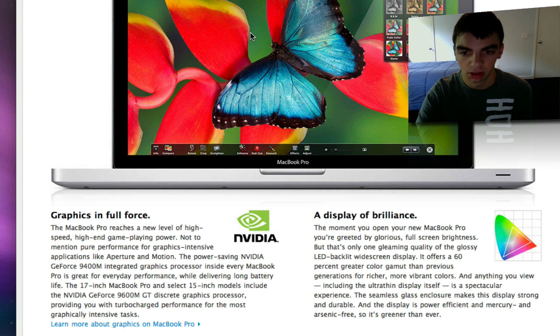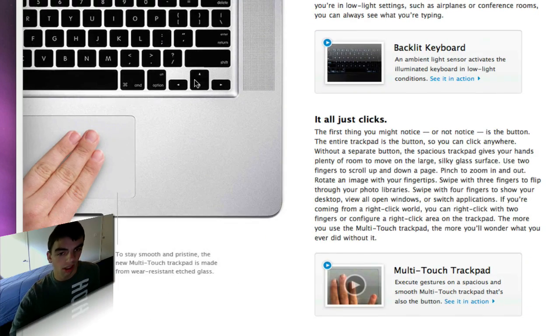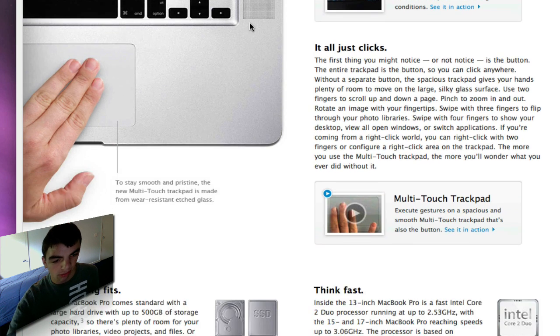Now the color gamut has increased 60% greater than before, so the blacks are going to be deeper and the screens are going to be a lot better than the previous ones — which is pretty cool. Also, across the entire MacBook Pro line you can now get the backlit keyboard. The only MacBook that does not have a backlit keyboard is the white plastic MacBook. The MacBook Air has always had it, and now the 13, 15, and 17-inch all have backlit keyboards across the line.